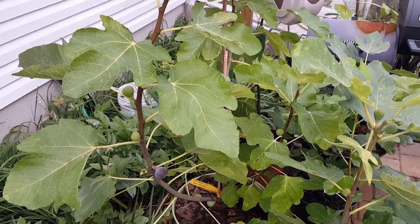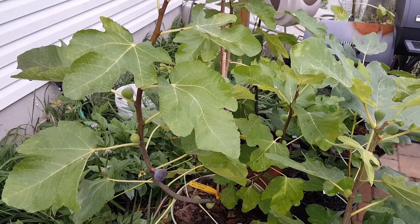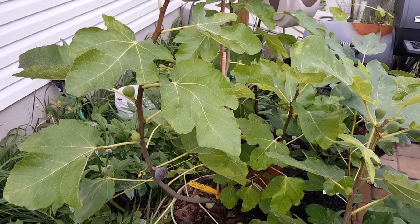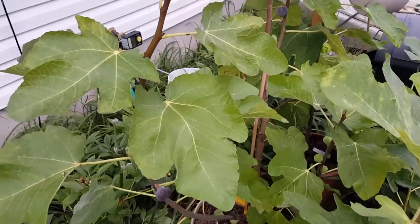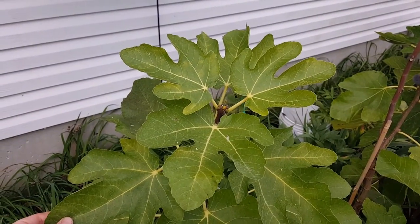Good evening, PA Figs. So here is a fig that people have been waiting to see. This is the JFE Black Madeira Knot, and this is a fig that was sold as a Black Madeira by Just Fruits and Exotics accidentally. And as you can see by the leaf patterns, it's not Black Madeira.